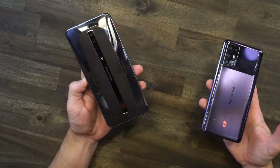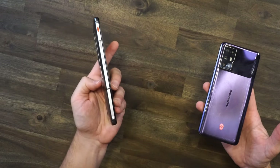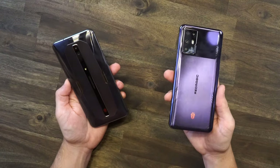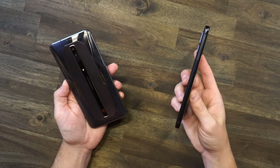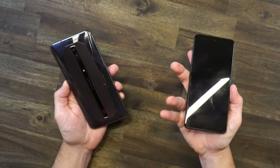The 6 Pro definitely screams more gamer aesthetic with the red, silver, and black color scheme, which I love. When you come over to the 6R, it's more like a standard phone — you'd be hard-pressed to even guess this was a gaming phone. Now, I don't review many phones.